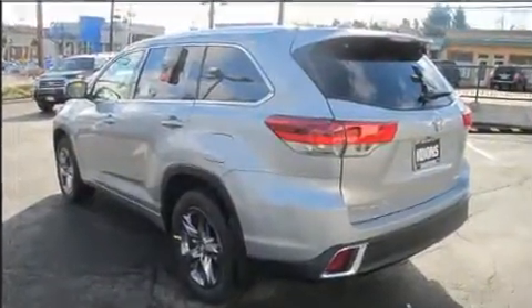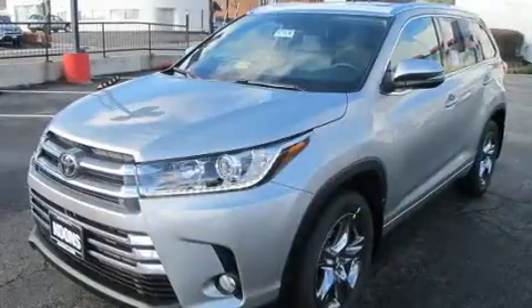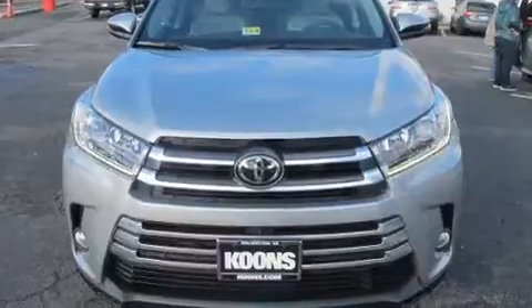Top features include power front seats, a rear window wiper, a built-in garage door transmitter, heated and ventilated seats, power moonroof, a power rear cargo door, lane departure warning, and leather upholstery. Passengers in the third row enjoy seat back reclining functionality, providing an extra level of comfort and convenience.